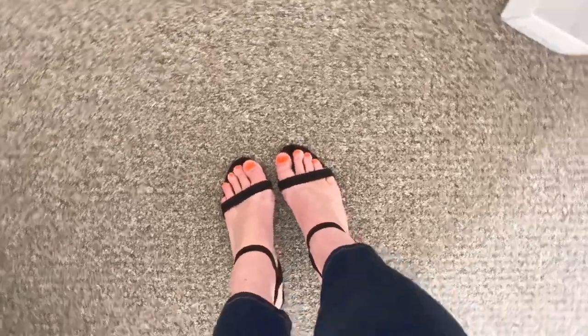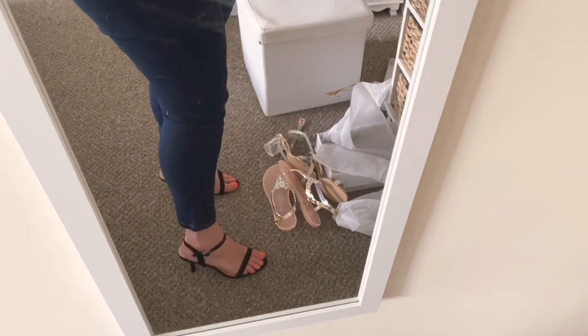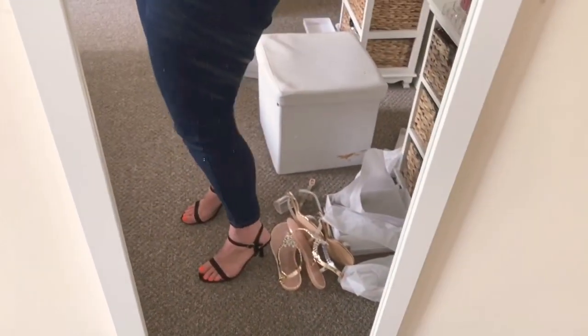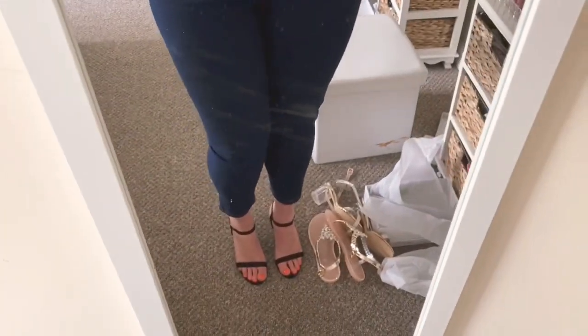I could already tell this strap has got plenty of give so I'm not worried about that at all. They've got elastic on the straps and they're beautiful — I feel comfortable walking in these as well. The heel is the perfect length. They give that little pop, ladies — I'm looking forward to wearing these, woohoo, ready for the summer!